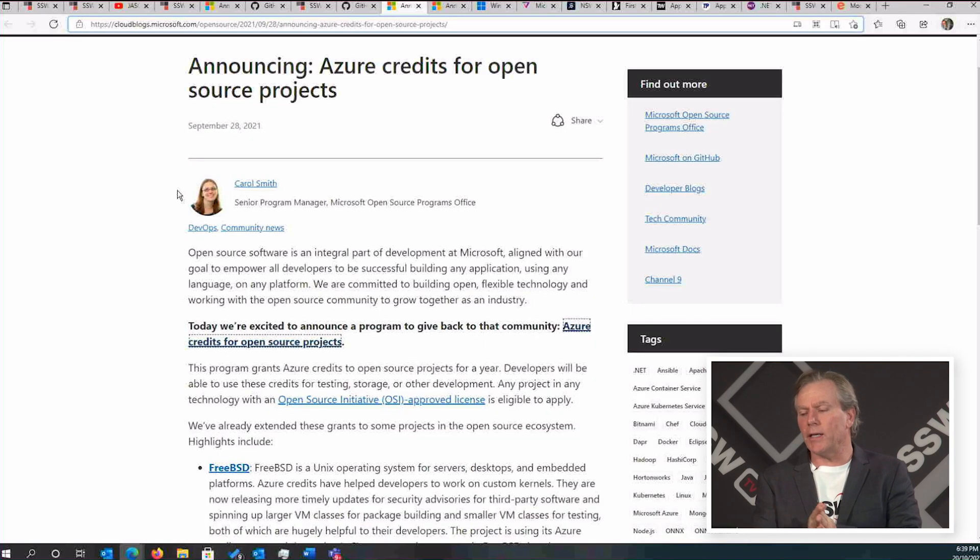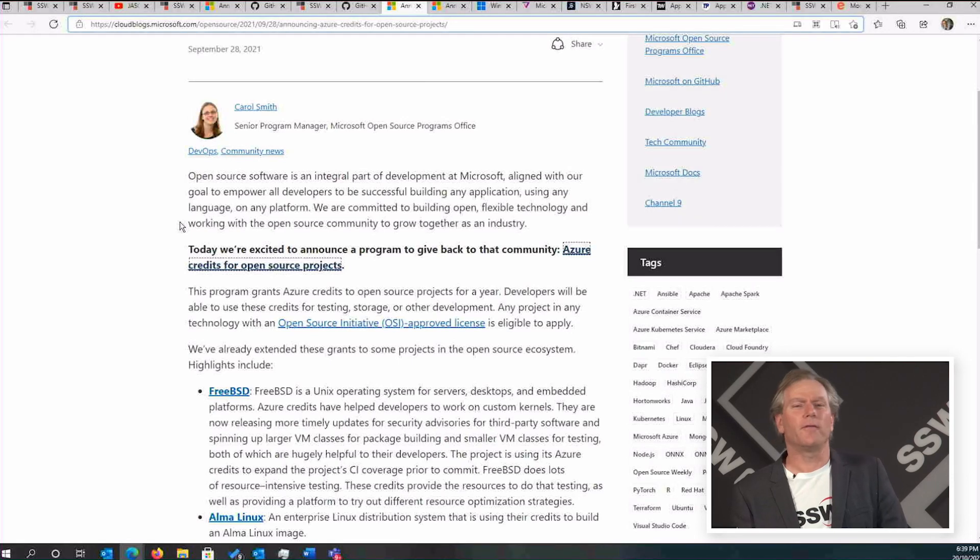Open source projects are getting more love from Microsoft — we have Azure credits for open source projects. If you're running an open source project, you can now use a bit of Azure: run your load tests, test environments, and lots of different things until you hit the limit. I'm sure over time that limit will get more and more generous. So start using what you've got and see how it works for you.